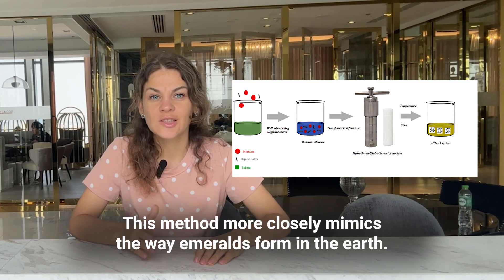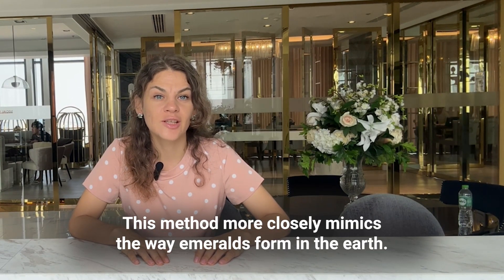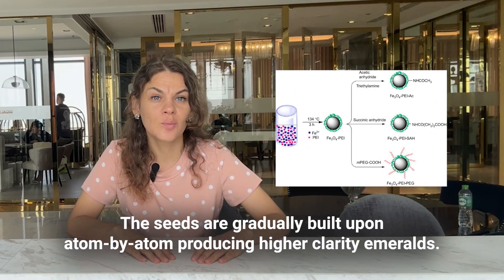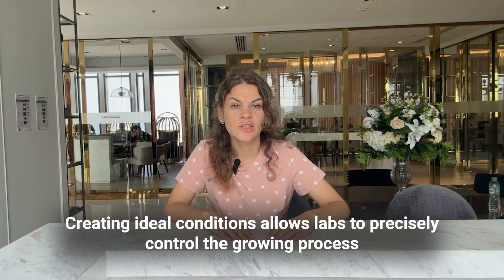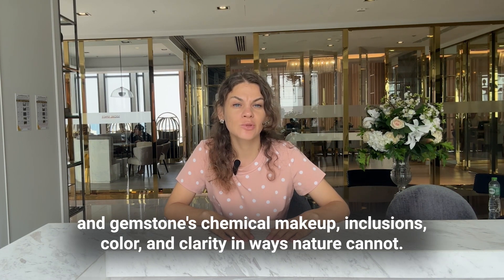The second method is the hydrothermal process, which more closely mimics the way emeralds form in the earth. Emerald seeds are placed in a chemical solution and baked under high heat and pressure over months. The seeds are gradually built upon atom by atom, producing higher clarity emeralds. Creating ideal conditions allows labs to precisely control the growing process — chemical makeup, inclusions, color, and clarity — in ways nature cannot.